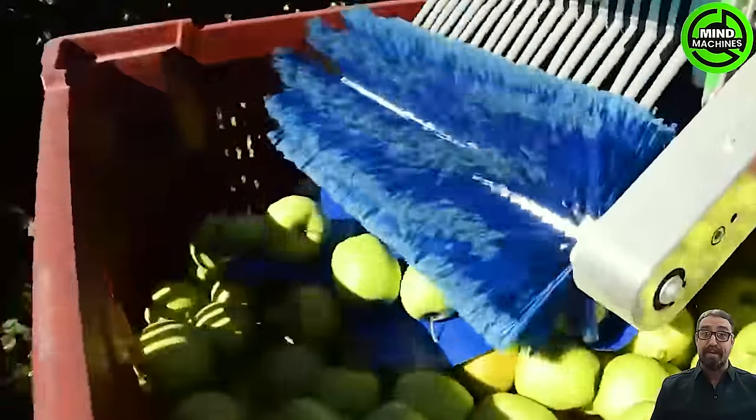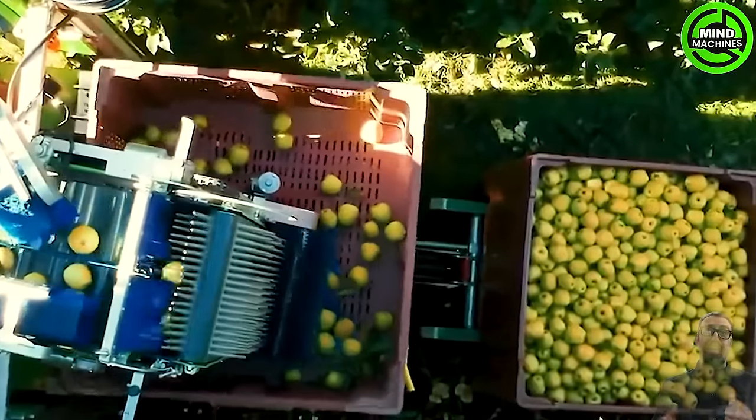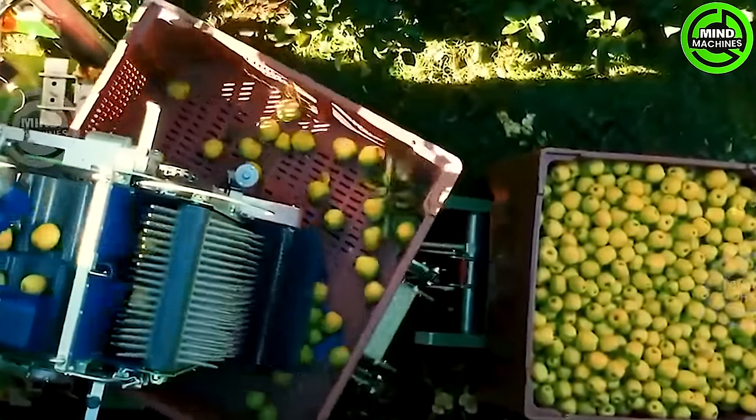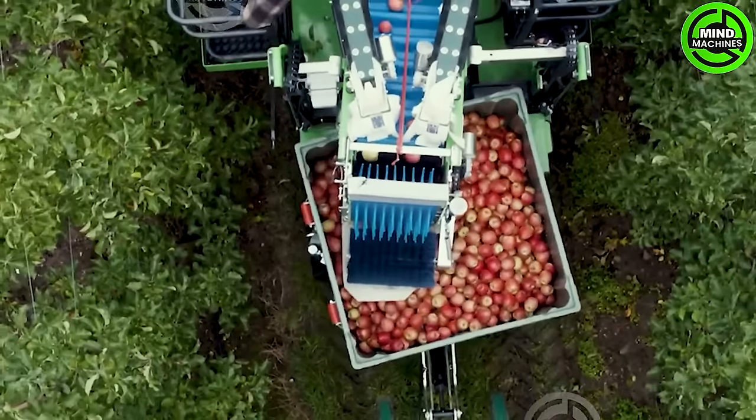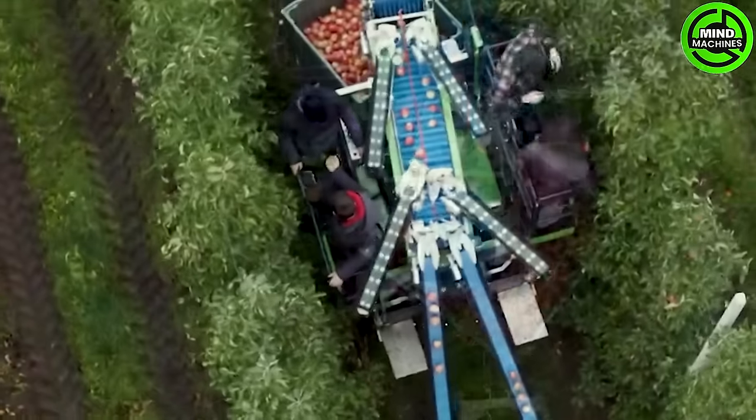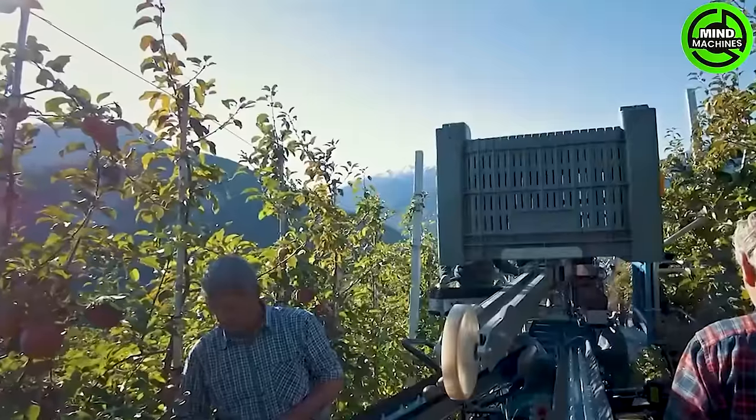Highlighting the remarkable benefits of apples, numerous farms worldwide strategize for large-scale apple cultivation spanning tens of thousands of hectares in vast apple orchards. In these expanses, farmers seamlessly integrate modern machinery with manual labor to nurture and harvest the fruit.